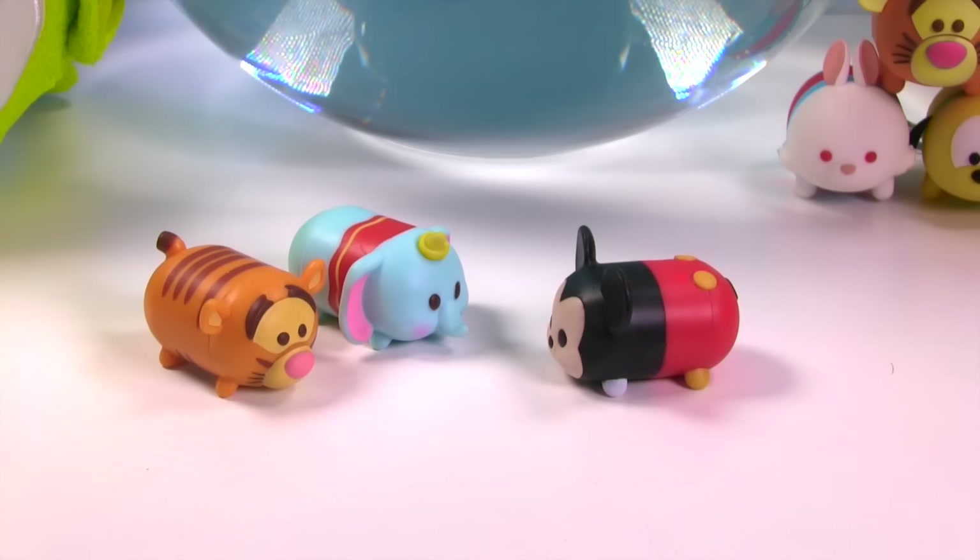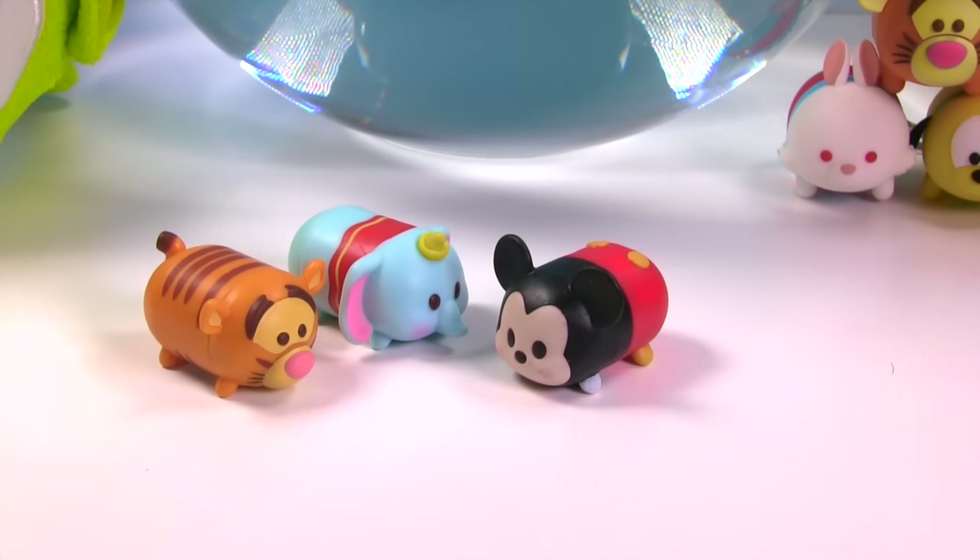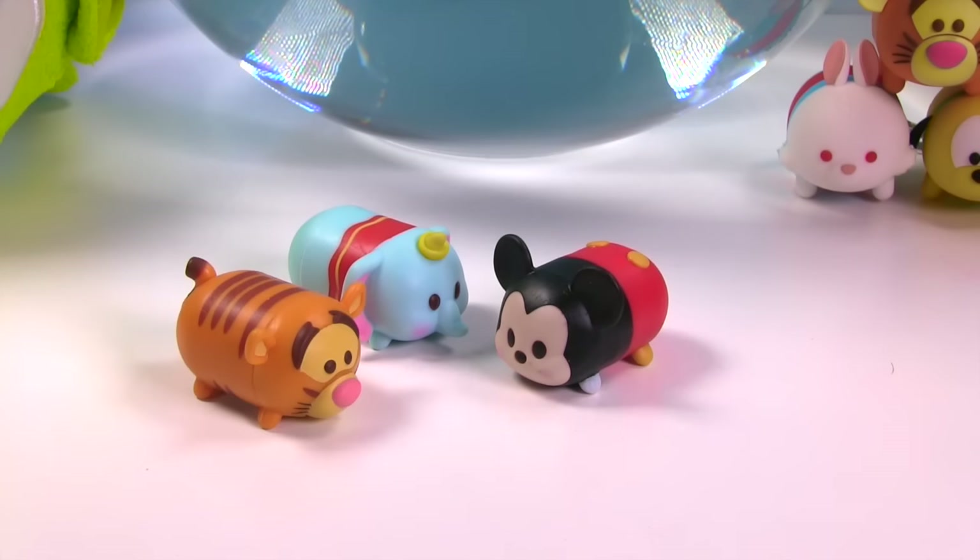Oh hey Tigger and Dumbo! I saw this water and thought it would be so cool if there was some way to have a Tsum Tsum water surprise toy. That would be awesome Mickey, especially since we have this big bowl of water here. That would be great.